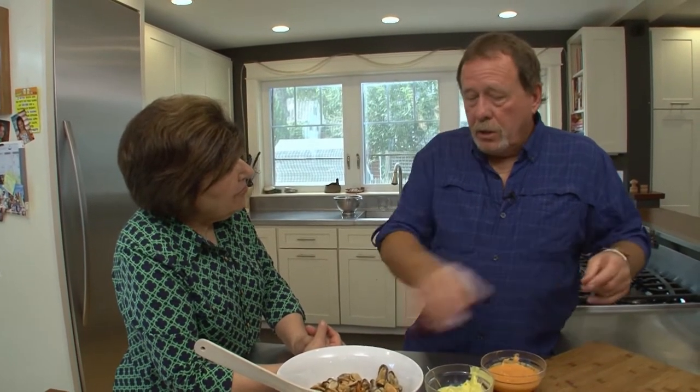I'll cook the mussels — maybe two, three pounds worth — and then I'll shell them out just like this, but I'll take that broth and strain it. And I'll use that to make a risotto. At the very end, I put the mussels back in.